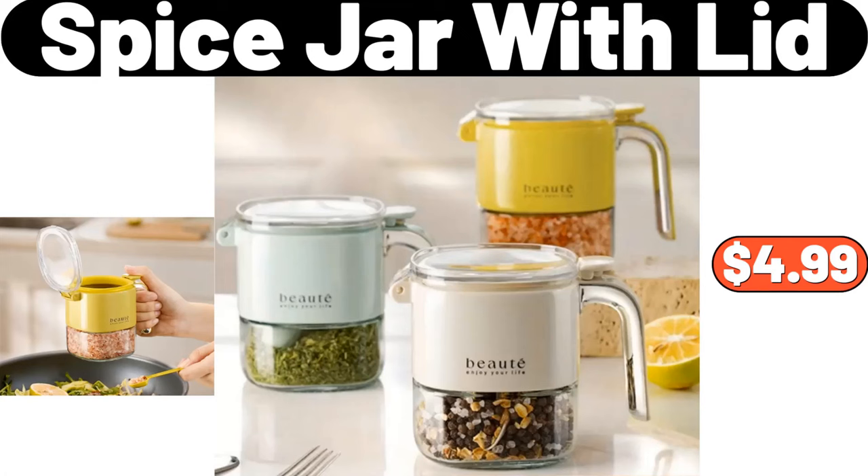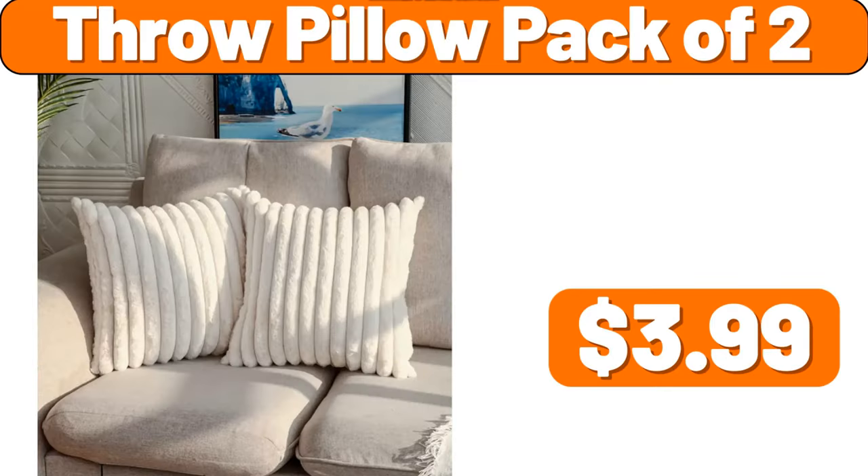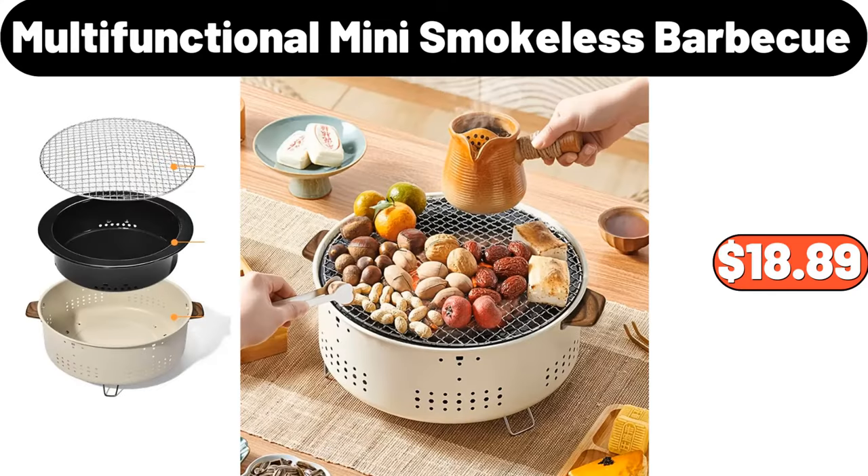Spice jar with lid, $4.99. 3 PCS hanging loop towel, $2.99. Throw pillow pack of two, $3.99. 4 PCS hanging, $3.99. Canvas apron, $6.99. Multifunctional mini smokeless barbecue, $18.89.